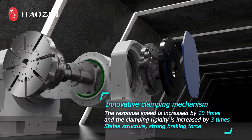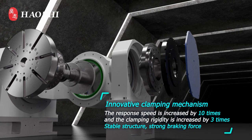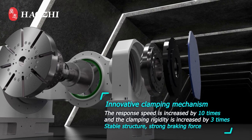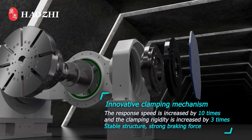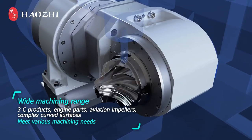Innovative clamping mechanism: the response speed is increased by 10 times and the clamping rigidity is increased by 3 times, providing a stable structure and strong braking force. Wide machining range to meet various machining needs.